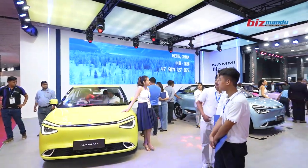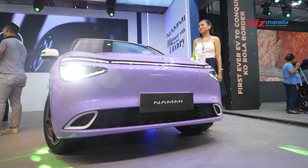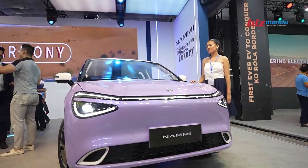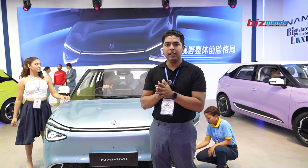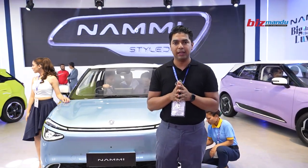E1 is 29.99 lakhs, E2 is 31.99 lakhs, and E3 is 34.99 lakhs. Please do visit our stall and please take a test drive of the vehicle. Thank you.